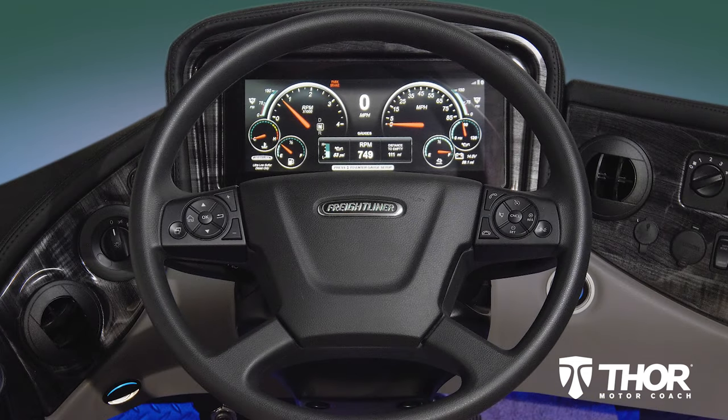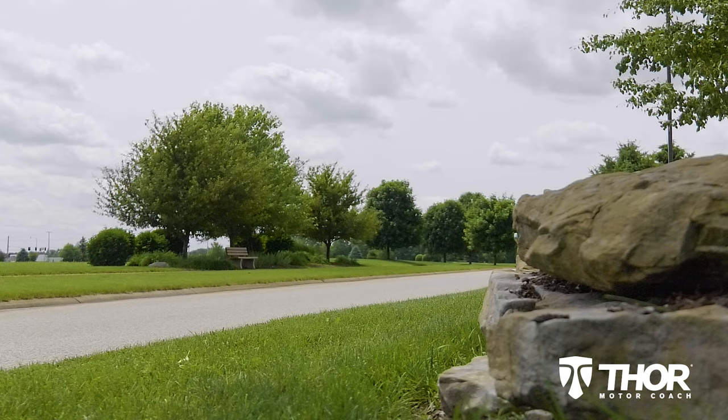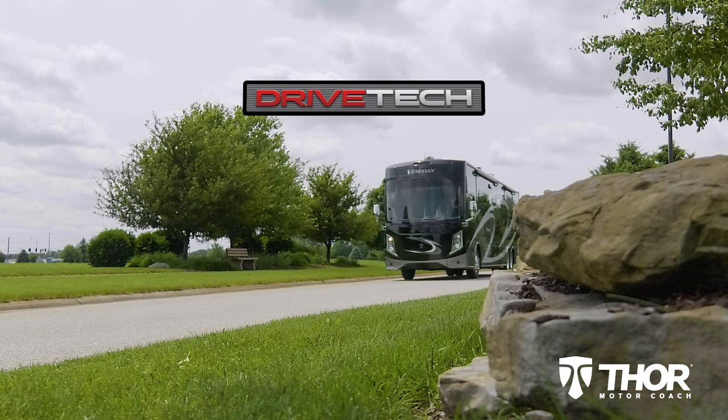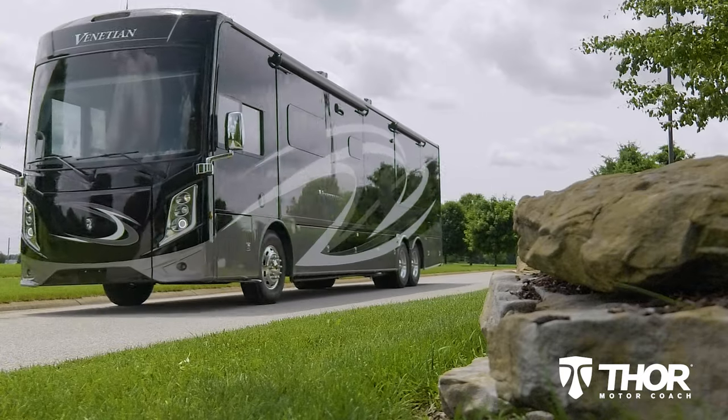So go ahead and get the dash dialed in for your next adventure. Because when you have Drivetech in your Thor Motor Coach, you know it's going to be an unforgettable time.